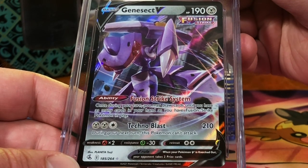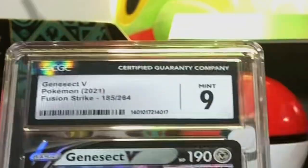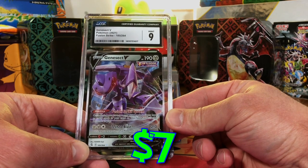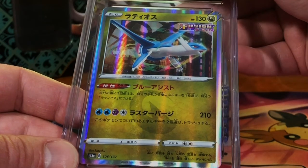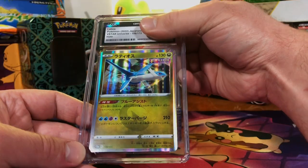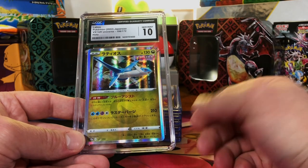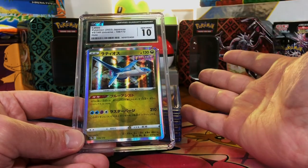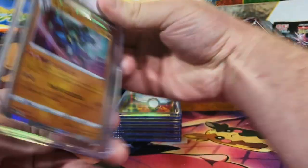You gotta have fun with your grading, people — enjoy it! The Genesect V regular one from Fusion Strike — probably nine. I was right on the money, nice Mint 9. Modern Japanese card, always good — Latios holo from V Star Universe. Gem Mint 10 — come on! There we go, Gem Mint 10 — we are swimming with Gem Mint 10s again.